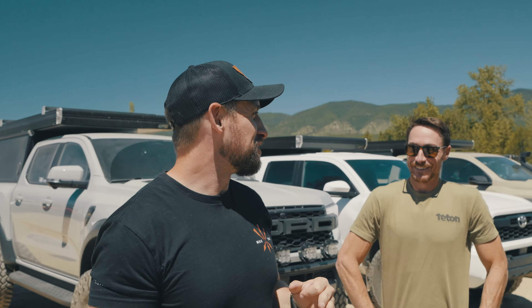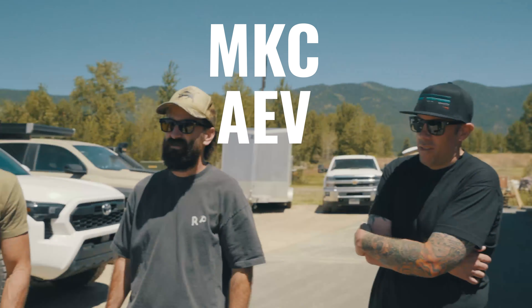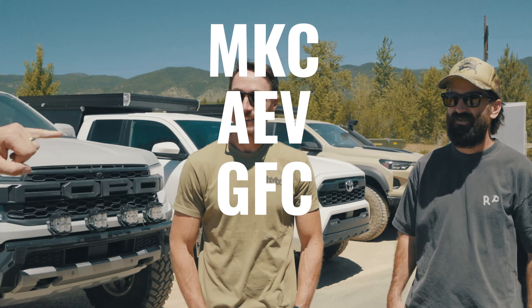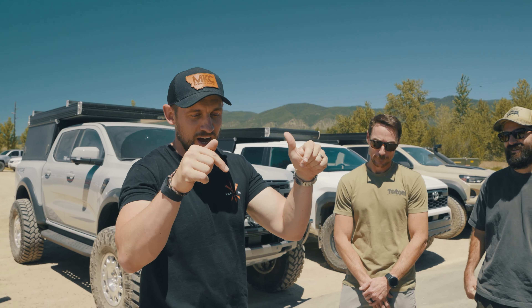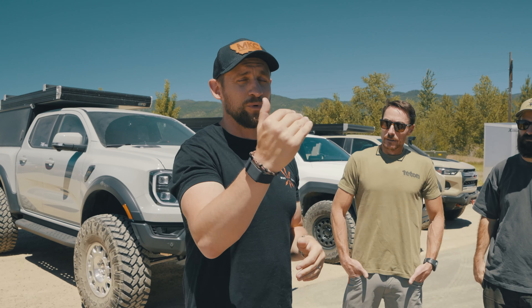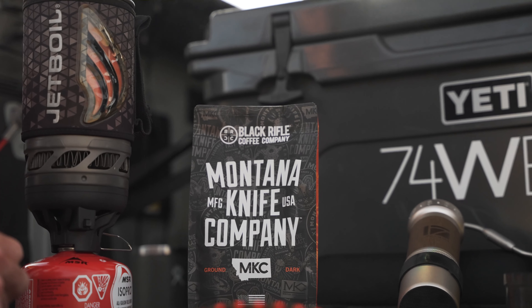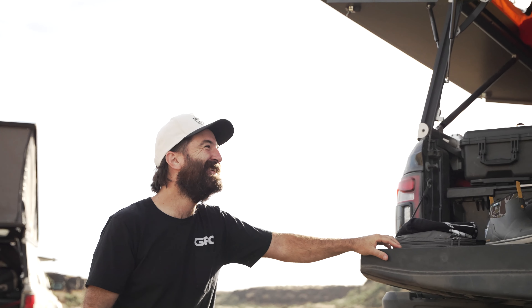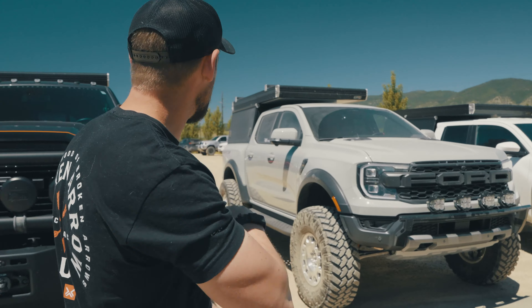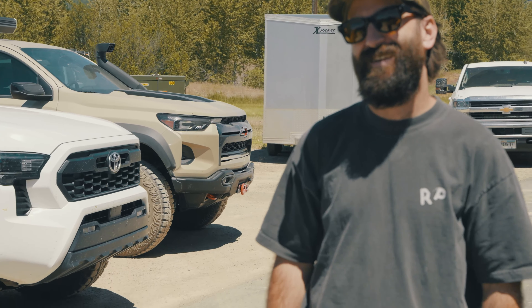Alright guys, it is day one of what we're calling codename Mission Alphabet Soup. These four companies — MKC, AEV, GFC, and 74 Weld — are all leaving Frenchtown, Montana right now. We're gonna head out to the Pacific Northwest Overland Expo, make a couple stops along the way, camp overnight, shoot content, just have a bunch of fun. We're super stoked and rolling deep with four insanely incredible builds.